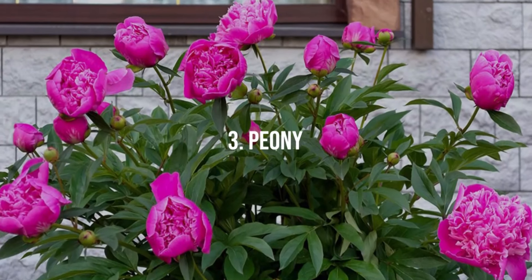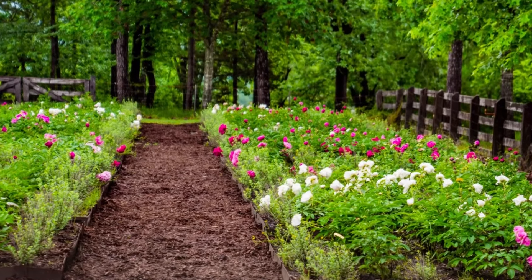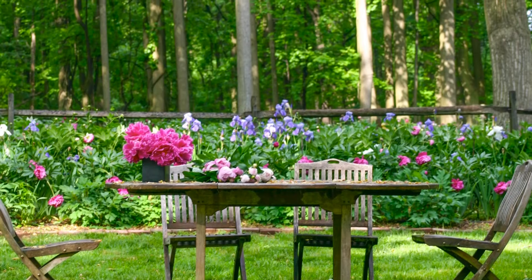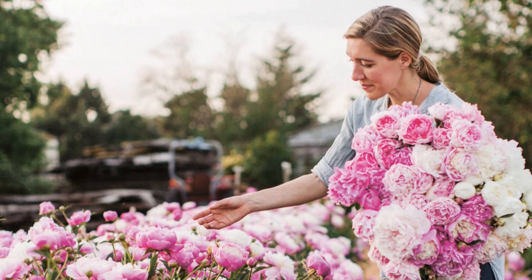3. Peony. Peonies exude a rich, sweet fragrance with large, often double blossoms, ranging from pink to red and white. They flourish in sunny, well-drained locations and make excellent cut flowers.